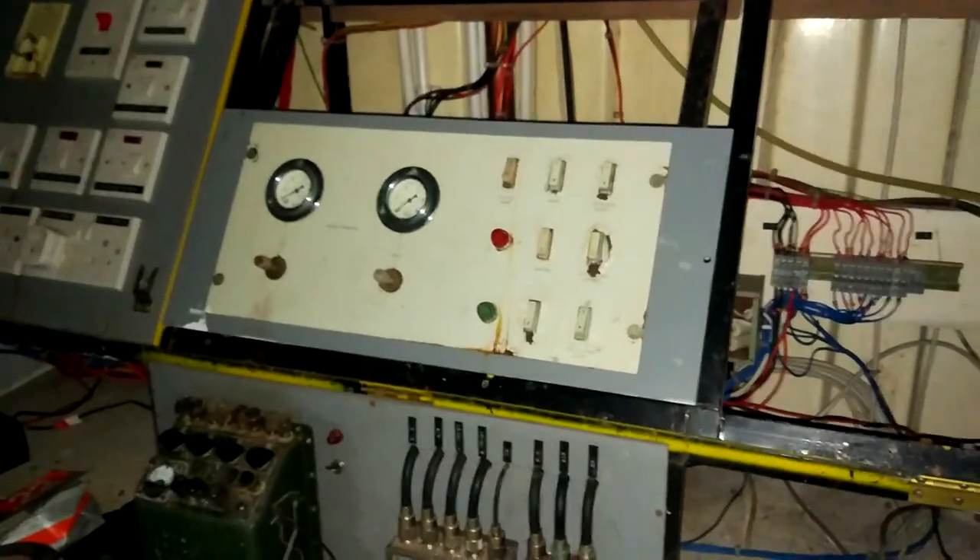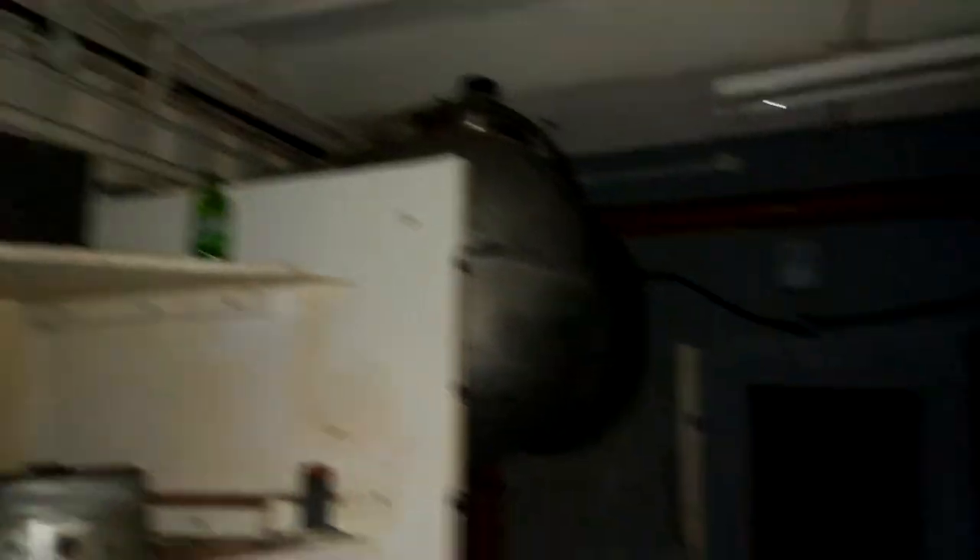We now go into the first room of the bunker where we've got these tanks. We go in here and we've got the controls of his bunker - that's his proper cold war stuff. Look at all these controls he's got to control the power and stuff in his bunker. This is absolutely crazy. This bunker is actually not that small - it goes on a fair distance.